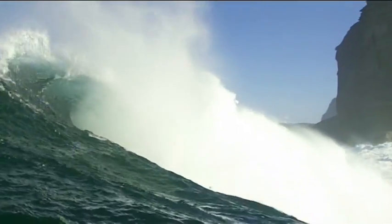Now, this is how you catch a monster wave. 1960s Gidget style.